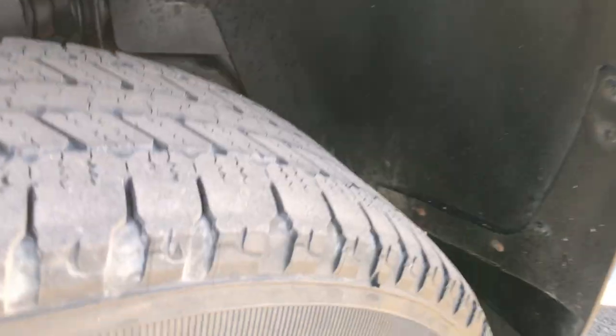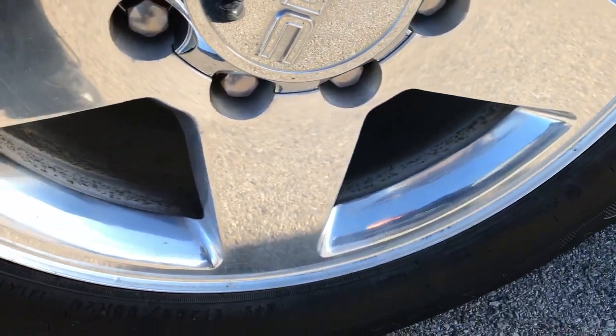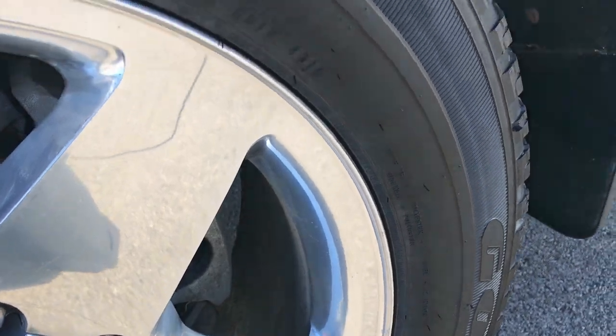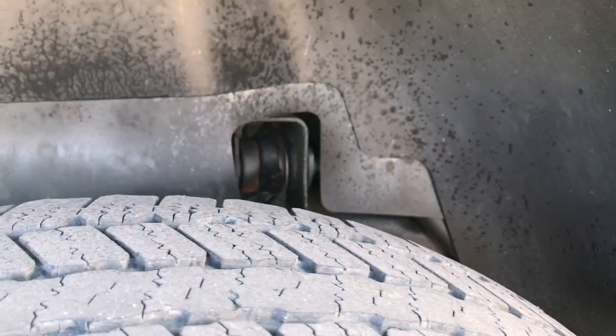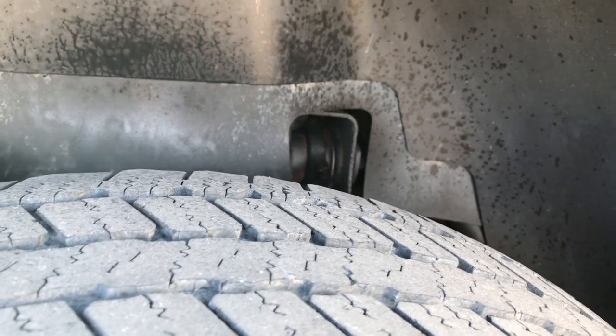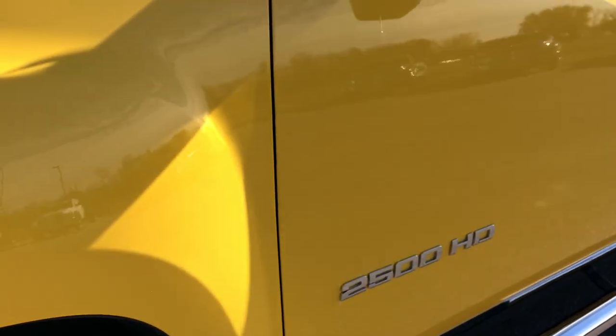Bright yellow is the color. 20 inch polished aluminum rims that are in excellent shape — I didn't see any scuffs or scrapes on them. Goodyear Wrangler SRA tires, these are 265/60R20s and they have about half the tread left on them, so a good amount of tread left on these tires.